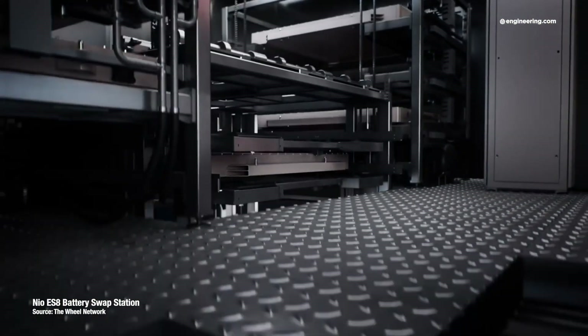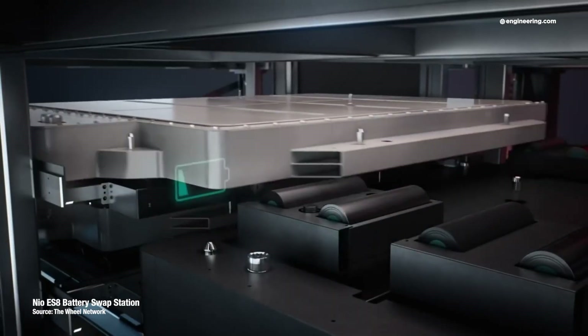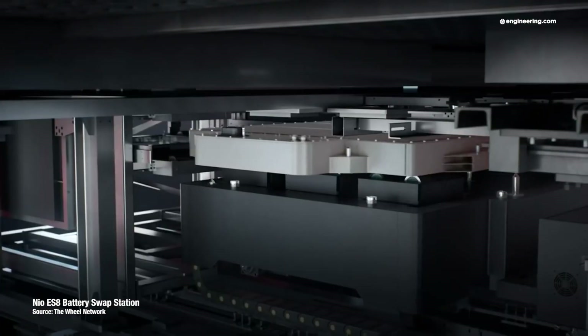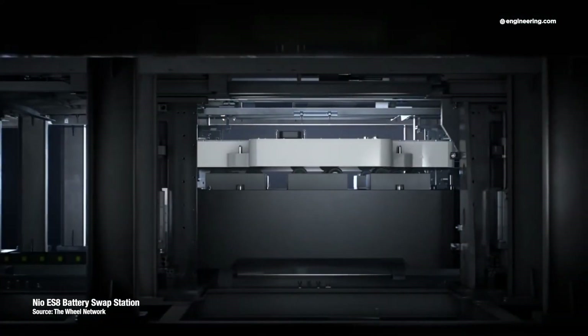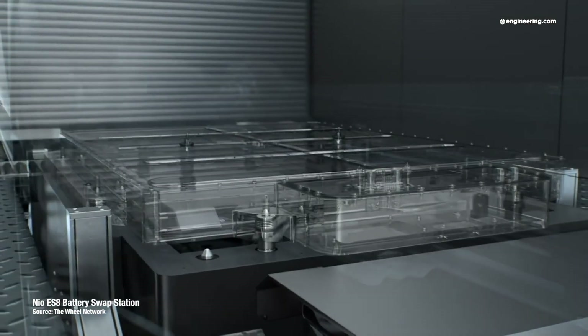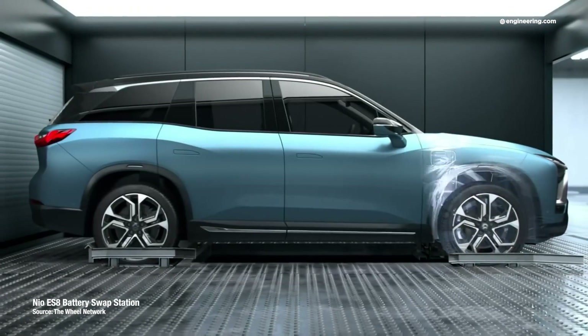Battery chemistries are still in a state of flux, despite the prevalence of lithium-ion technology. A significant breakthrough in battery technology could come from anywhere at any time, and the existing EV fleet could be rendered instantly obsolete. If a new EV offers a 400-mile range, what's the trade-in value of your used model with a 180-mile range?